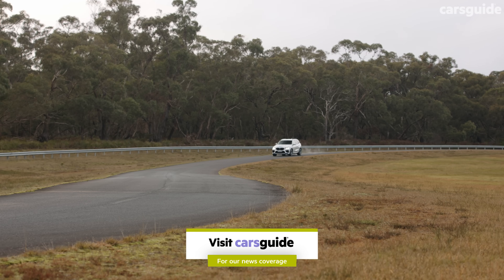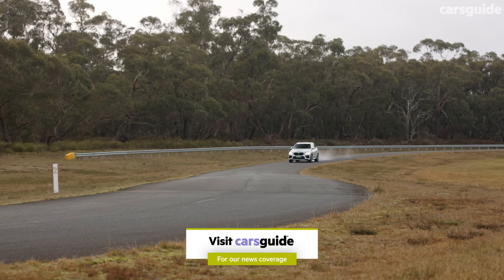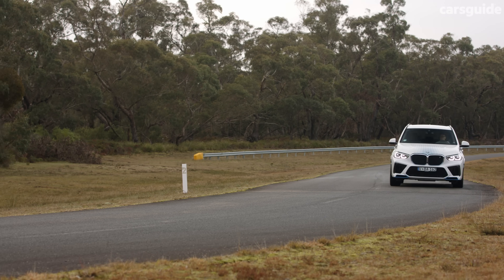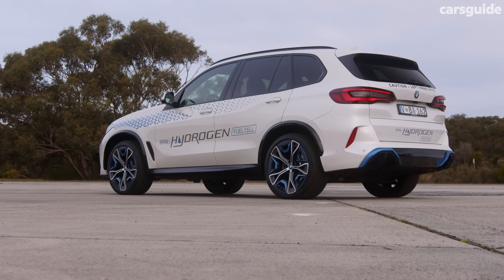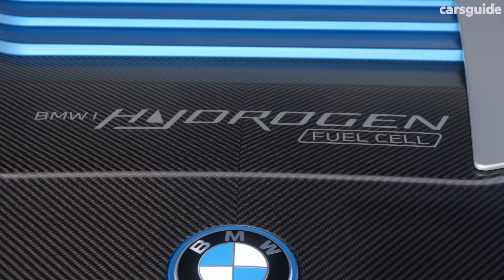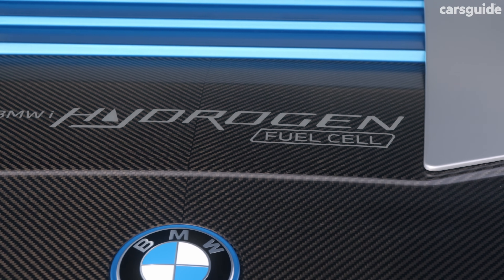Before you get too excited though, it's worth remembering the biggest downsides of the technology, and that's the upfront cost of the infrastructure. Unlike petrol or diesel, for hydrogen to be used as a fuel in a truck or a car, it needs to be compressed and refrigerated at the refuelling site, which means major investment.